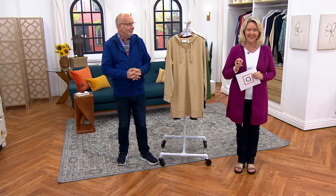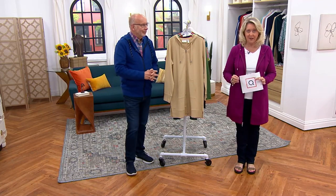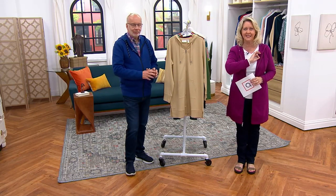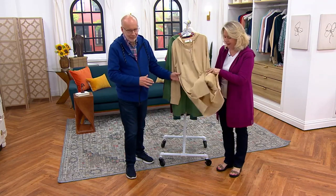It is 95% cotton, 5% spandex. This is a French Terry, and the French Terry is what gives it substance but also doesn't make it too heavy. It's like the perfect weight for the entire year — that's what so many people love about French Terry.